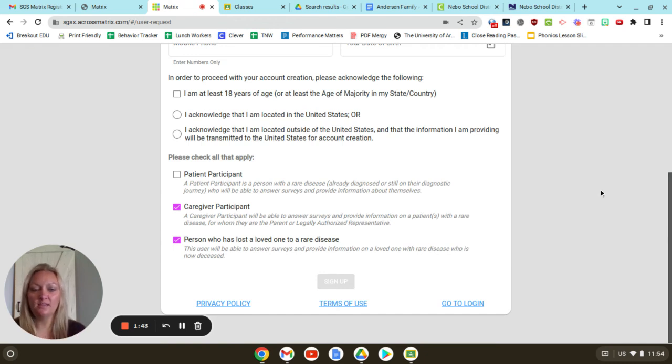Once you do that, this sign up button will allow you to click it. Then once you get access approved, you will get an email and then we'll get started. We'll have more videos ready for you. Thanks everyone — we are so excited to see all the amazing things that come about because of this registry. Thank you.